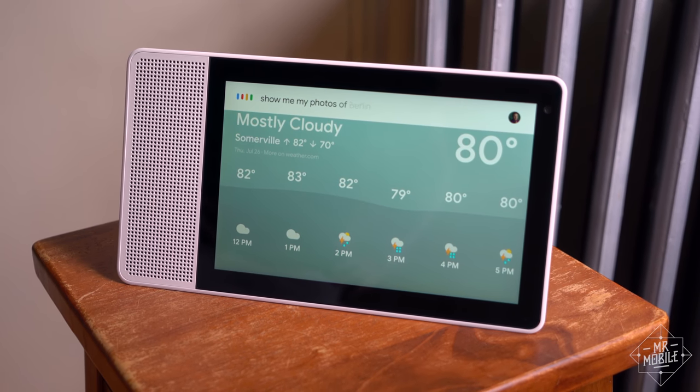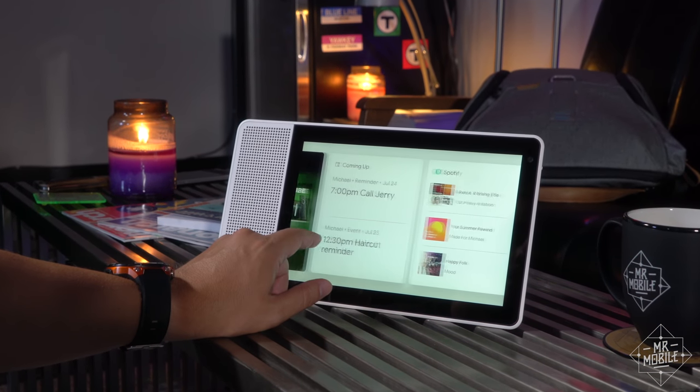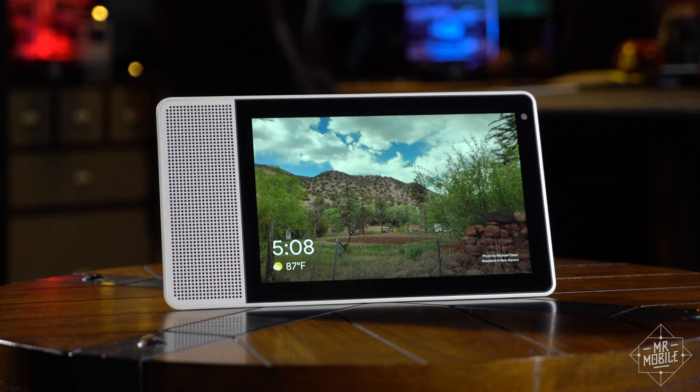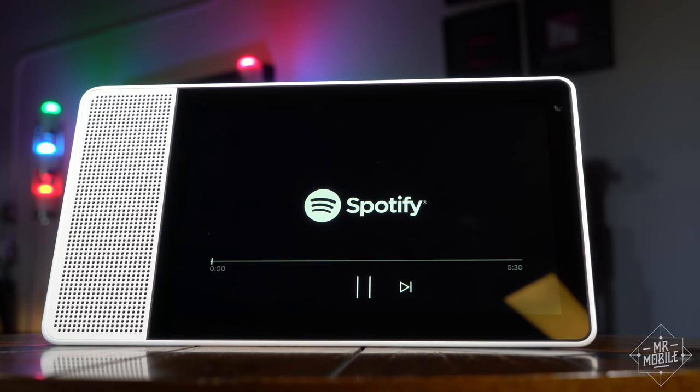I've been using the Smart Display for a little less than a week, at home and in the office, and frankly, I thought I'd need more time to get to know it. It's pretty straightforward. All the typical functions you expect of a Google Home are here — you can set reminders, ask it for the weather, get it to play music or podcasts.